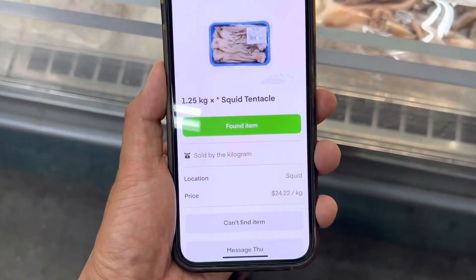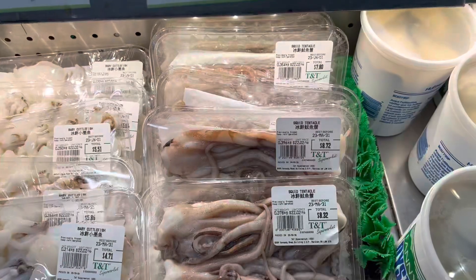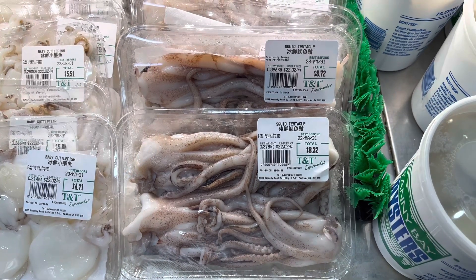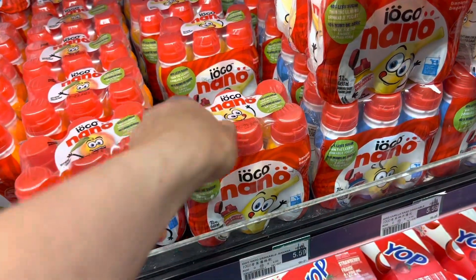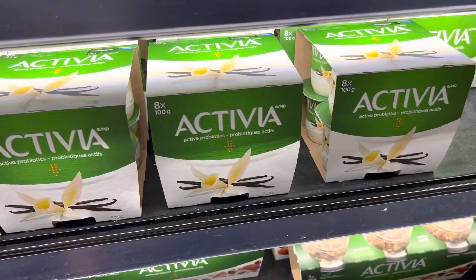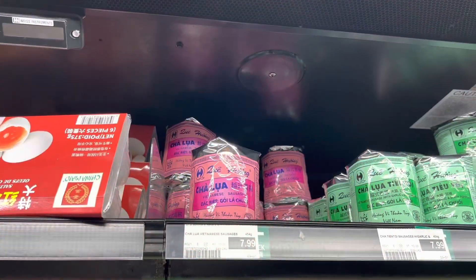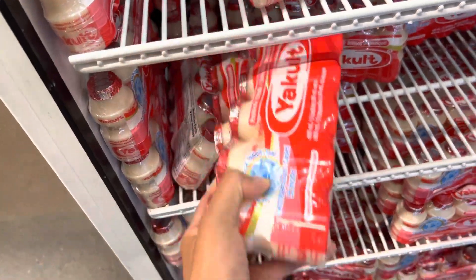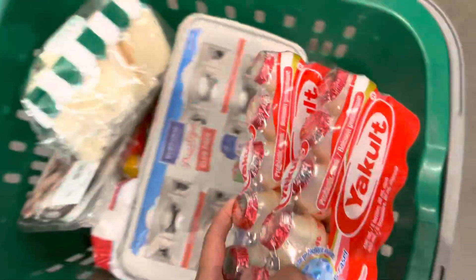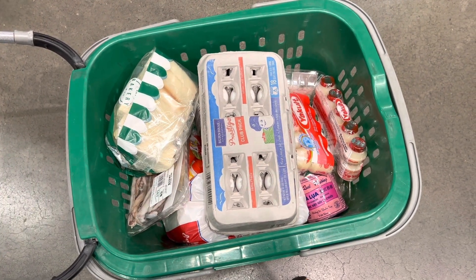The customer wants 1.25 kilos of squid tentacles and I found them here, but they each are about 0.4 kilos so I think I'm going to grab her four packs. Let's go! One local nano banana yogurt, one Activia yogurt vanilla flavor, one large eggs, one family sausage, one goodness rice flour, and two probiotic drinks. Okay, I am done - just one replacement. Let's go!